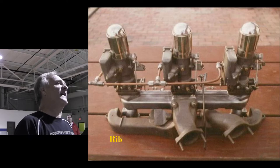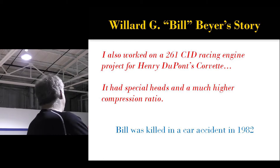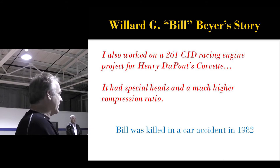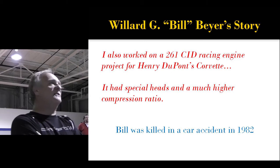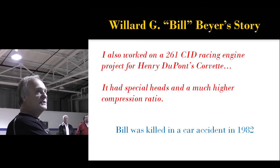When I picked it up, Bill told me more. He said, 'I was there, I saw it — the fakery. I knew it, but no one except management ever knew.' He also said he worked on a 261 cubic inch L6 racing engine project for Henry DuPont's Corvette, with special heads and a much higher compression ratio. Shortly thereafter, Bill was killed in a car accident when police were chasing a drug addict doing 130 miles an hour who T-boned them. Very unfortunate.